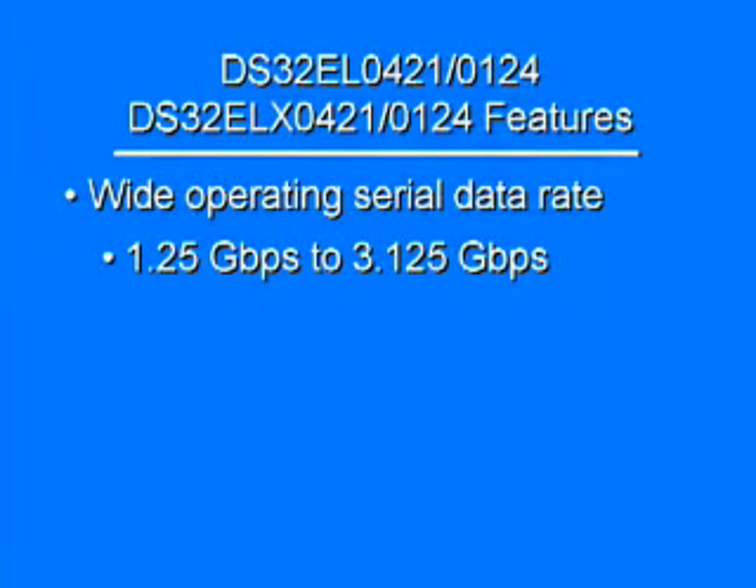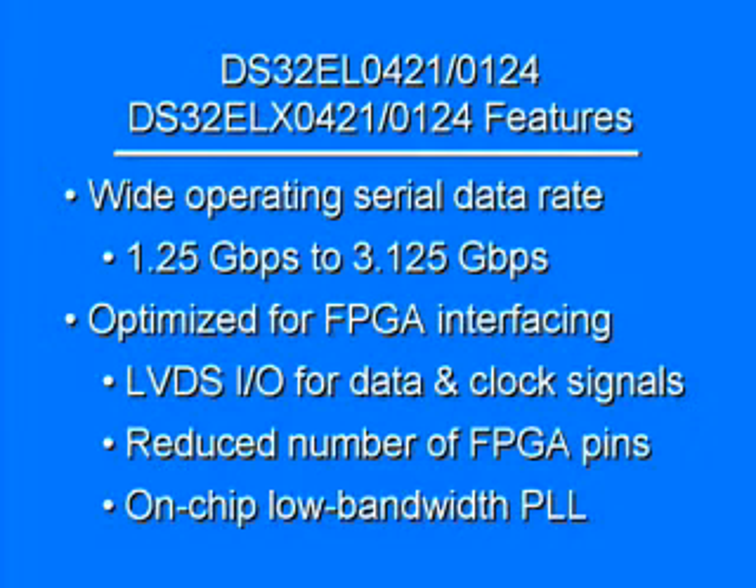Among their many features, the DS32EL0421 and 0124 provide a wide operating serial data rate from 1.25 Gbps to 3.125 Gbps. They are optimized to interface with FPGAs using LVDS IOs for data and clock signals, reducing the number of FPGA pins. And they have an on-chip low bandwidth PLL to clean up excessive jitter passed from the FPGA.